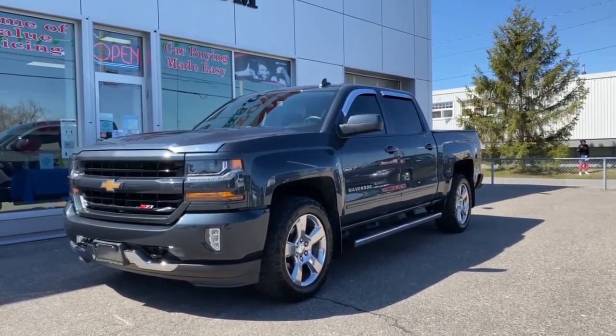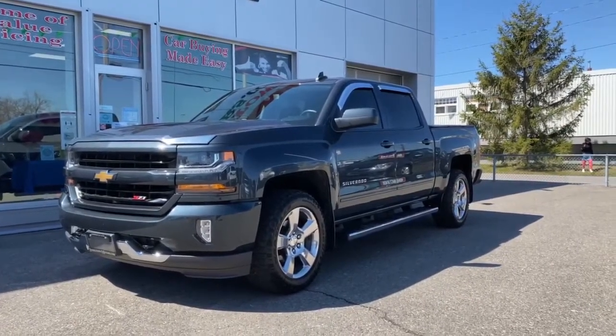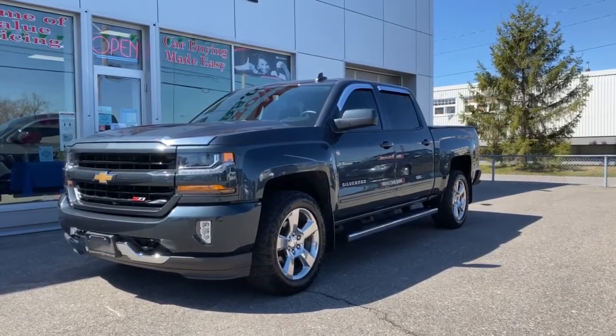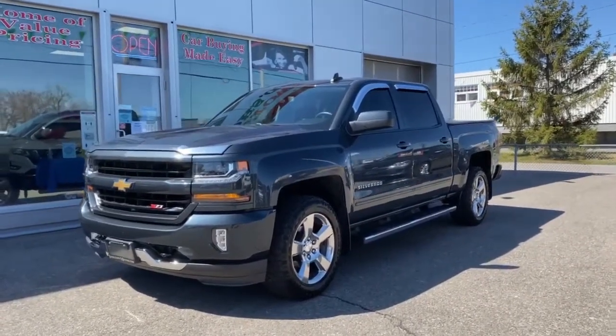Amazing — only 16,000 kilometers and you can get it now. View it on our website at www.steeltownmotors.com where you can apply for easy and fast credit approvals. Give us a call today at 705-945-9780 — we look forward to taking your call. Book an appointment and you could own this bad boy today. This is Mack signing off — have a great day.